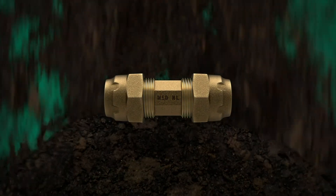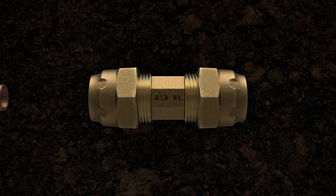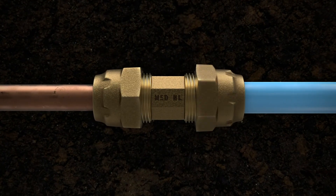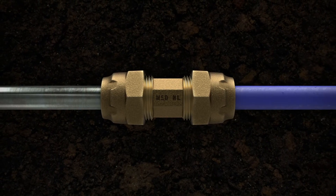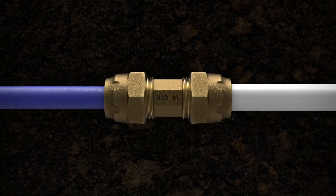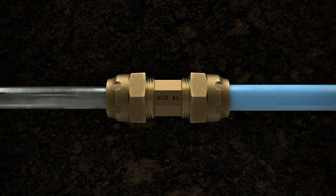When you know the size of the service line in the ground, but you don't know the exact type of pipe, grab the Ranger. It not only saves time, but the design of this wide-ranging fitting also reduces inventory by replacing up to 99 compression connections per nominal size.